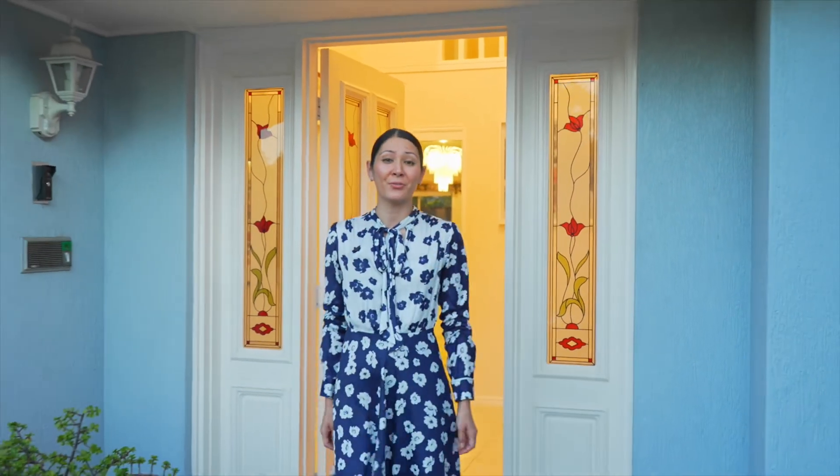If this sounds like the home you've been searching for, then please visit us this Saturday. For more information, contact Byronie O'Neill.